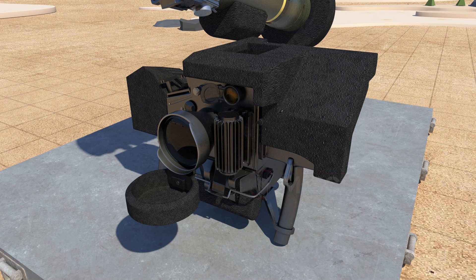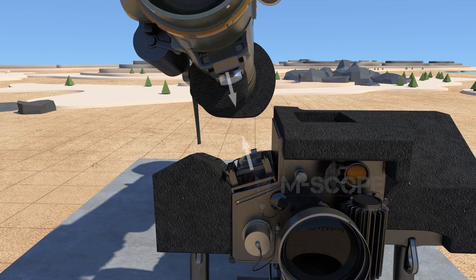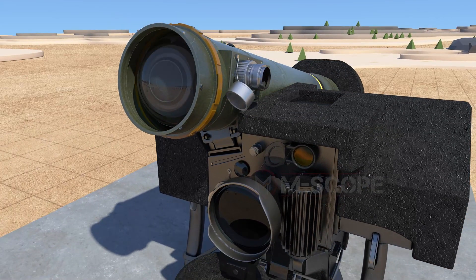The command launch unit is the only reusable device of Javelin. It works in conjunction with the launch tube assembly, and the round and the command launch unit are electrically and mechanically connected through a locking device.